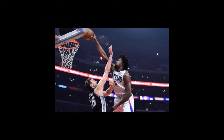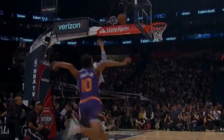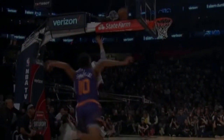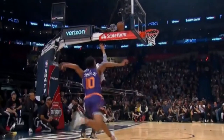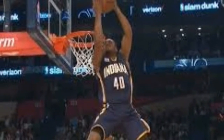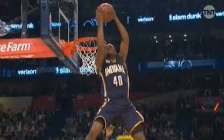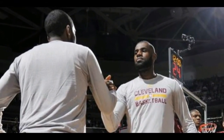Even the second-place finisher, Jones Jr., missed all of his attempts in his first attempt in the finals. Despite that flub, Jones Jr. did have the best dunk of the contest — catching a pass off the side of the backboard from his teammate Devin Booker, Jones Jr. brought the ball between his legs and then viciously slammed it through the basket.